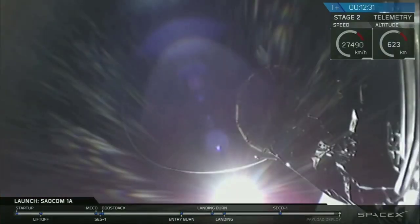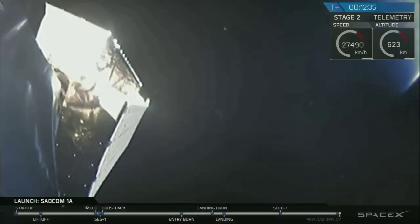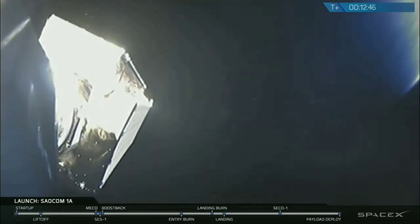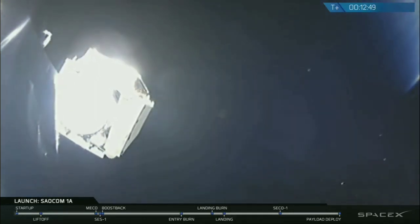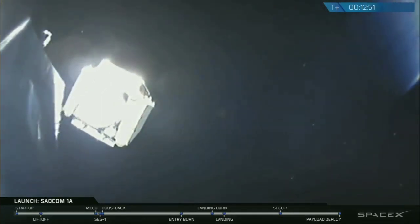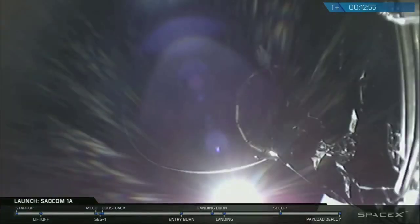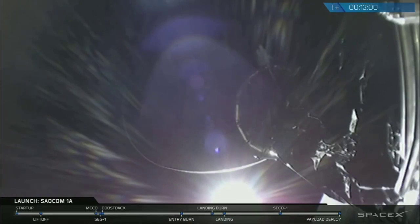Stand by for satellite separation in about ten seconds. And there it is, you can see on your screen the SAOCOM-1A satellite gently gliding away from the top of the Falcon 9 second stage. This is fantastic news, this means that the SAOCOM-1A satellite has been put into its correct orbit and the mission of the Falcon 9 is complete.